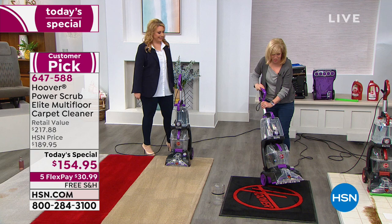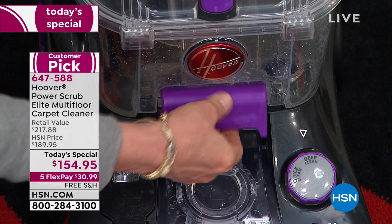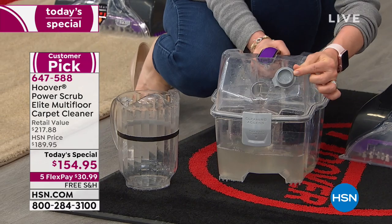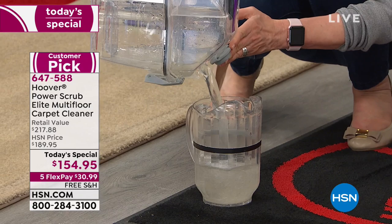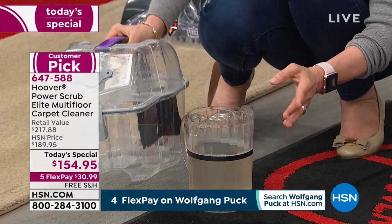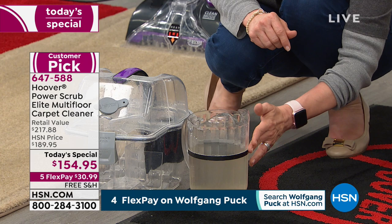We're going to measure what it picked up — a very simple, basic test. Watch how easy it is to take your tank out. Anything colored means it has a function. Here's your latch and handle to pop it out — it's not drippy or messy. It looks like the water is pretty much all the way up to the line. It got almost all of it out because it's so powerful. This is Hoover's very best — most powerful and their number one seller.